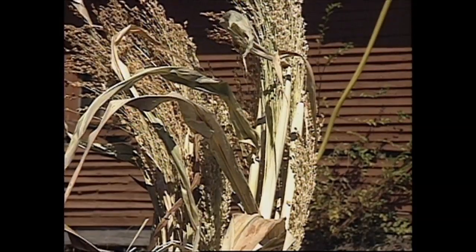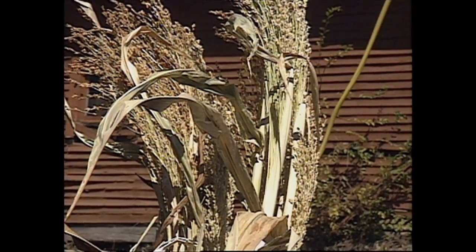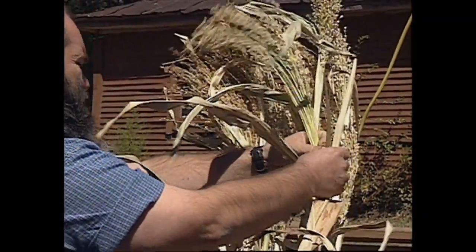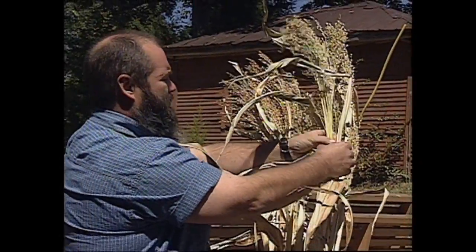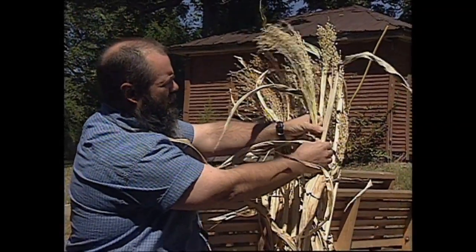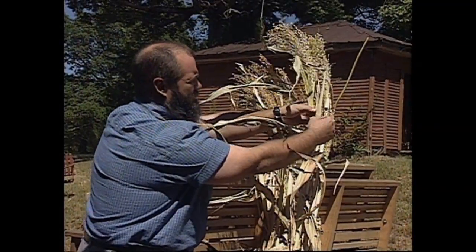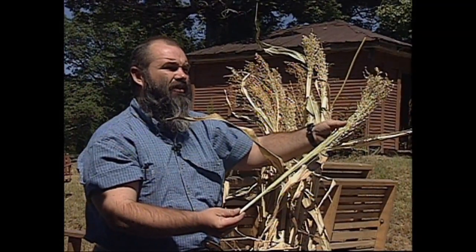A good broom begins with good broom straw, and even Jack admits it's a product that many people don't know about. Broom corn was originally a native African plant, and as it grows, you can see one long piece of straw that comes out the top. We have a little sheath that we just grab, pull it right apart, and then we have one piece of straw.